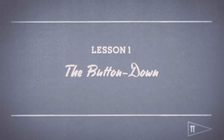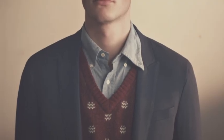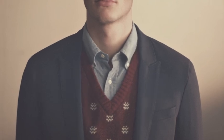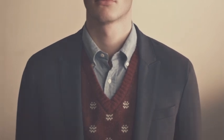Lesson one: the button-down. Notice that small button just below the collar. They should be kept buttoned to maintain shape and definition of the collar. With a Gantt rugger shirt, when you keep your collar fastened, anyone can achieve the perfect roll.